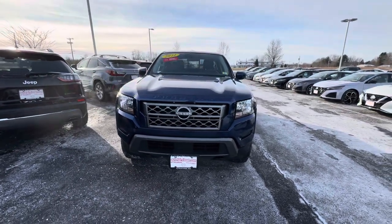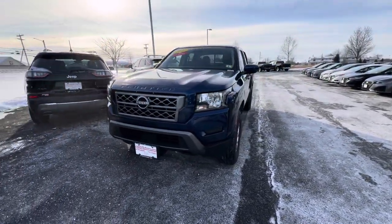Hey, this is Rod Neubert, AutoFair Nissan in Strata, New Hampshire, and this is a 2022 Nissan Frontier SV.